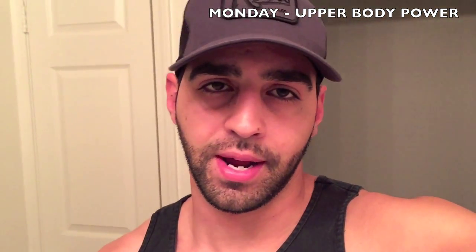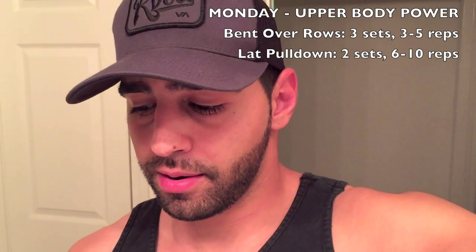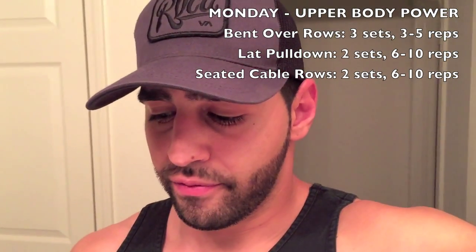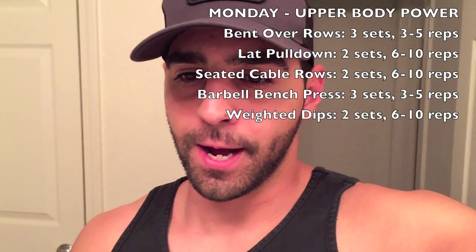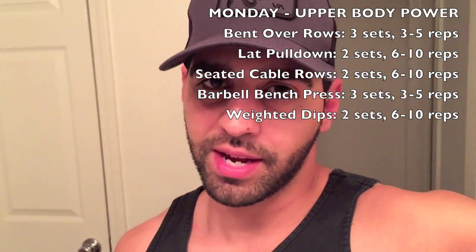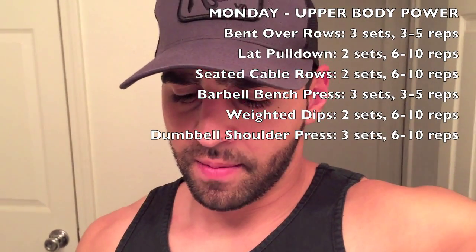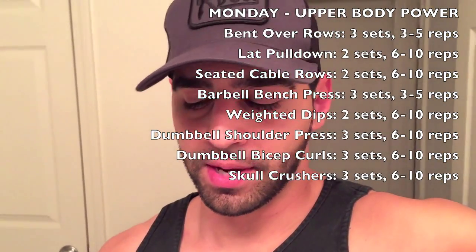I'll list the sets and rep ranges on screen. For Monday upper body power day, I do bent over rows, lat pull-downs, and seated cable rows for back. For chest I do barbell bench press and weighted chest dips — lean your chest forward on dips to target chest rather than just triceps. For shoulders I do dumbbell shoulder press, then dumbbell bicep curls, and skull crushers for triceps.